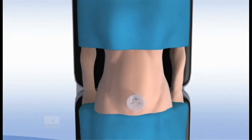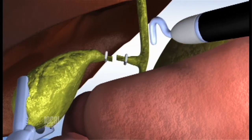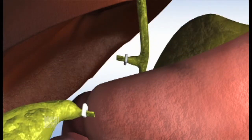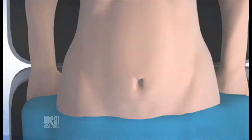The robotic single-site cholecystectomy is a procedure where we remove the gallbladder, done with the assistance of the DaVinci robotic platform. We make this operation through a very small single incision at the umbilicus. The advantage over a standard laparoscopic cholecystectomy is primarily cosmetic — you have one small incision hidden at the belly button versus three or four incisions that are, although small, certainly easily seen.